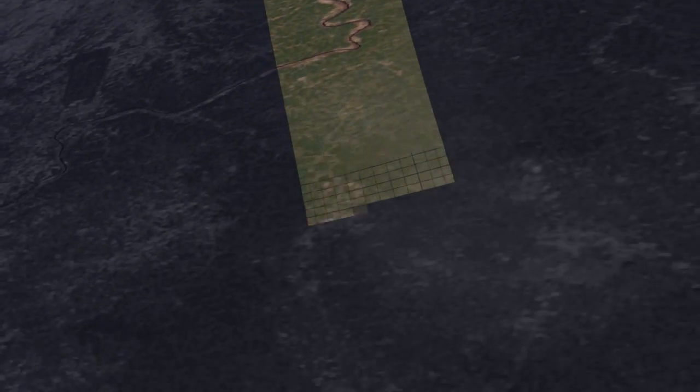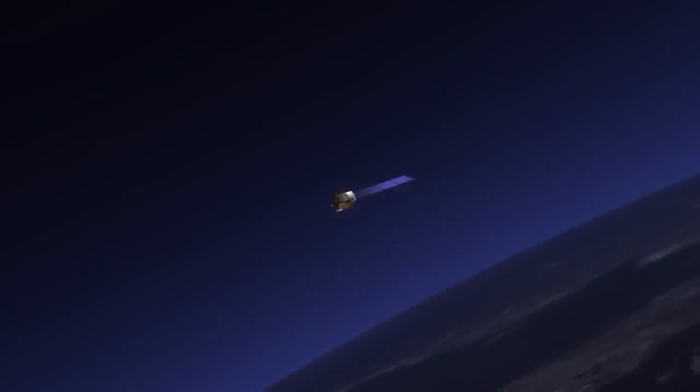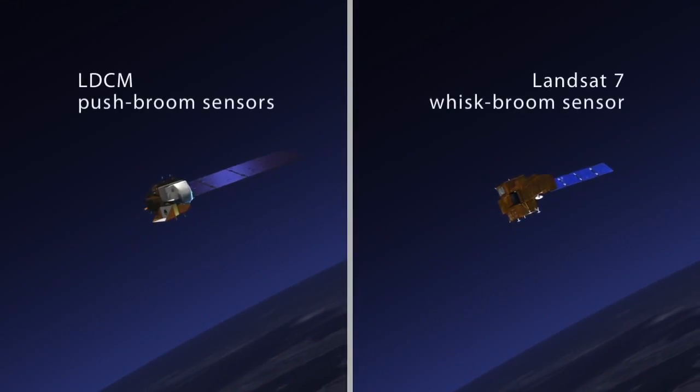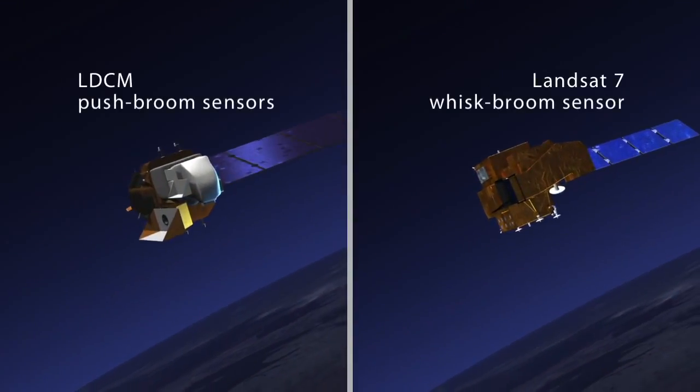Push broom sensors have thousands of detectors that just image the Earth as the satellite passes over the surface of the Earth. The older Landsat satellites — Landsat 7, Landsat 5 — use a whisk broom technology, which has many fewer detectors scanning back and forth with a mechanical scanner. The advantage of the push broom is each detector has a longer time to dwell on each picture element, or pixel, on the surface of the Earth, creating a sensor with a much higher sensitivity expressed as signal-to-noise ratio.